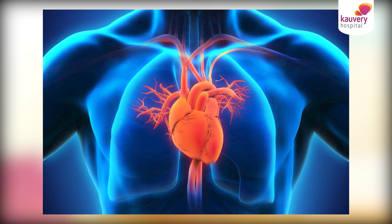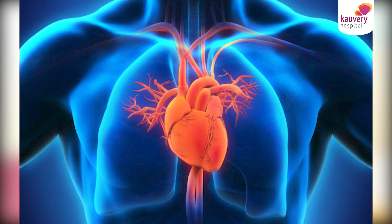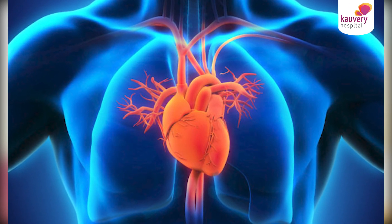The heart is a pump. Blood comes into the heart and goes to blood supply. Because of that, the heart has a pumping capacity. When the heart's pumping supply fails, that is what we call a heart attack.